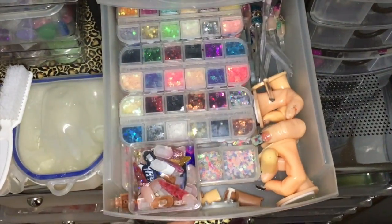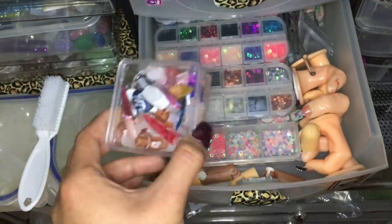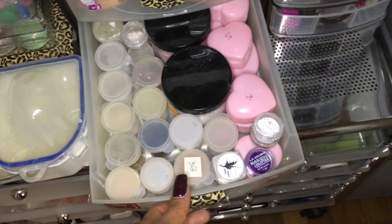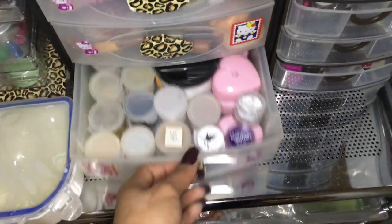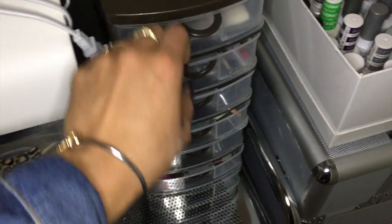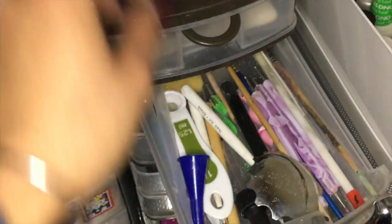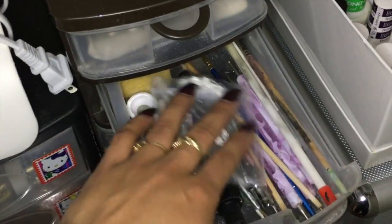Then in this little drawer I have a lot of glitters. I try to keep everything organized by what it is — this is like little mixes for glitters and hexagons. My little practice hands, fingers, and stuff like that. Then here I have a couple of mixes that I haven't put names on yet, so they're all mixed up. Then on these little ones I have extra implements and brushes. Here it's just a lot of tools I use — random stuff like little dishes, droppers, cutters, things like that.